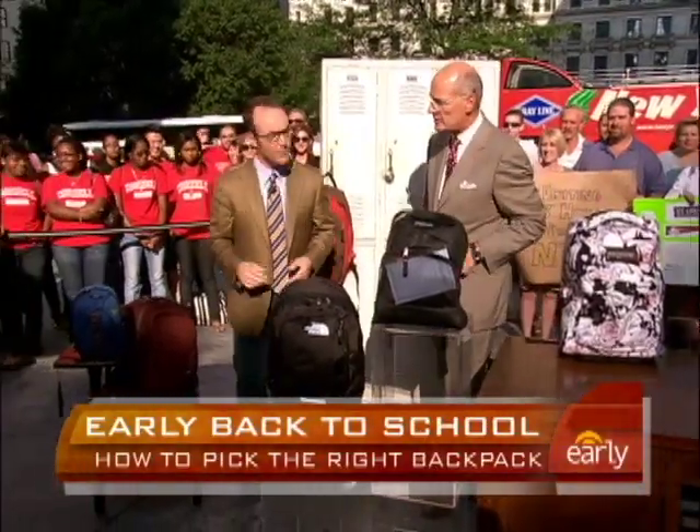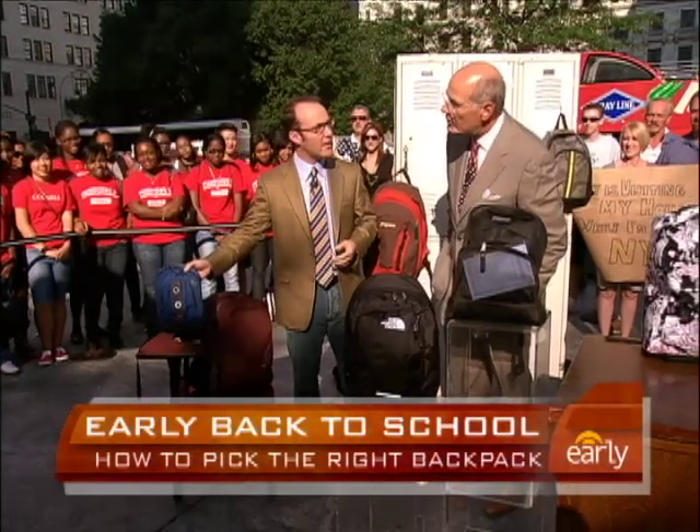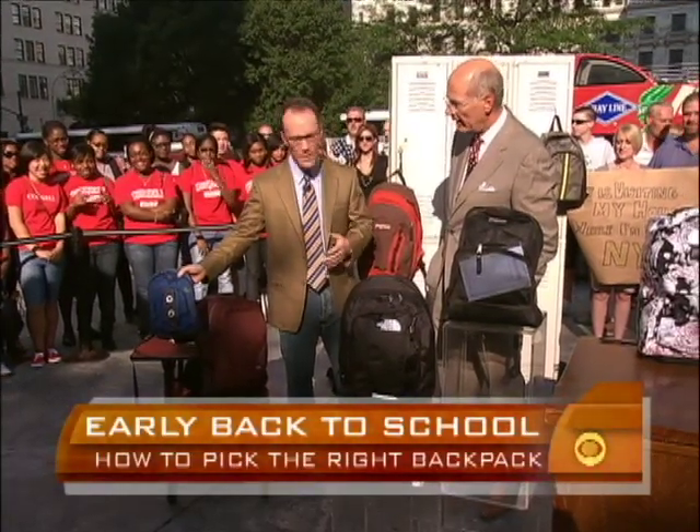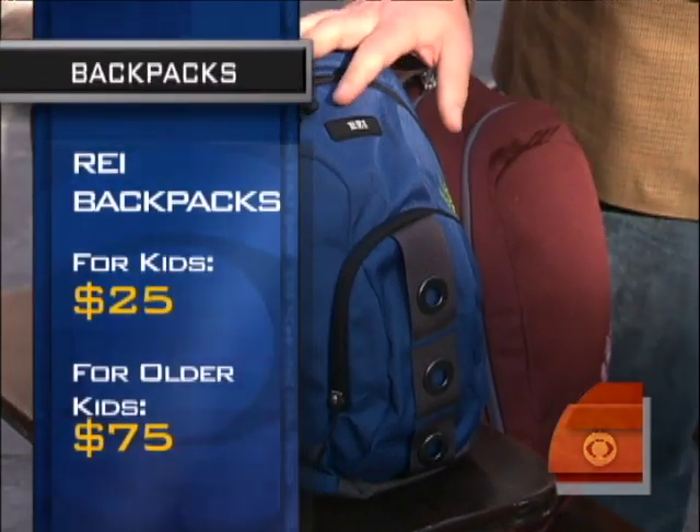Well, let's look at some of the new styles in backpacks that are good for kids these days. I love this one — this is from REI, it's called the Satellite. Very inexpensive, in the $20 range. The great thing about it is the little kids want to be like their older siblings and wear lots of stuff, and this limits the size.